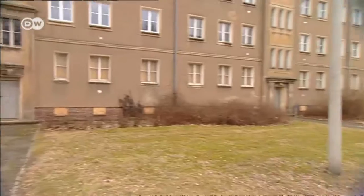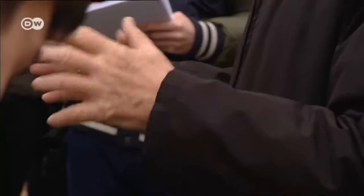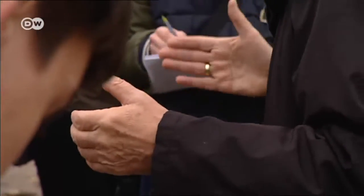It was fascinating — I've never seen anything like it before. I didn't want to leave. A visit to Eisenhüttenstadt offers many opportunities to learn about the history of former East Germany, and one of the best ways to understand it is on a walking tour.